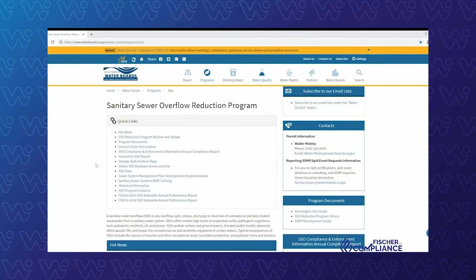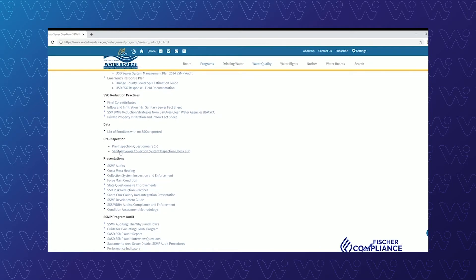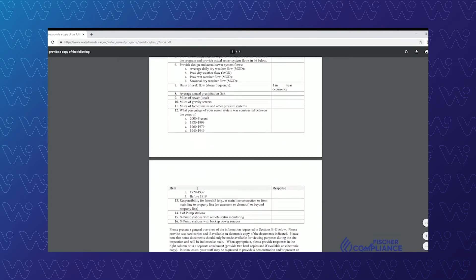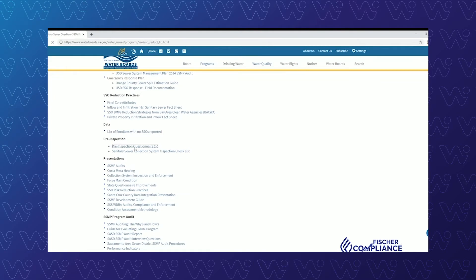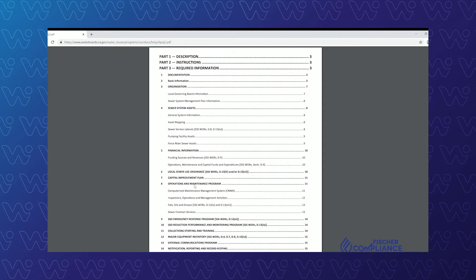The first thing you'll want to do is head over to the SSO library, located on the SSO Reduction website on the right side. We're going to scroll down to the pre-inspection documentation. There are two links here: one to the statewide pre-inspection questionnaire, and one developed by the San Francisco Bay Regional Board covering all the items they check during their audits. The more complete one has all the elements you'll need to do your own gap analysis of both your SSMP and your SSMP audit.